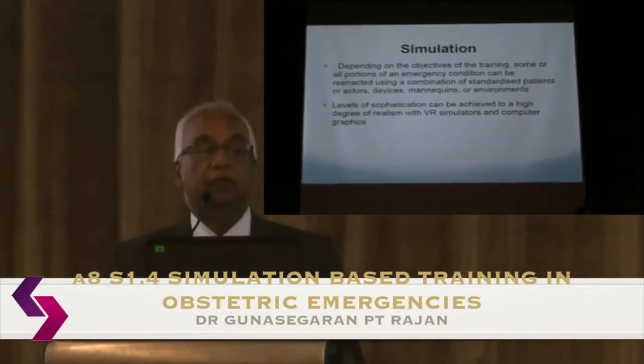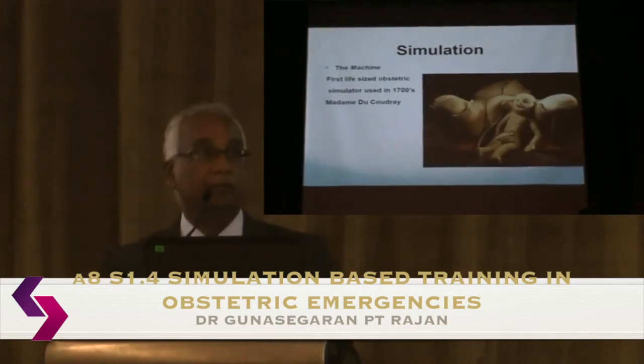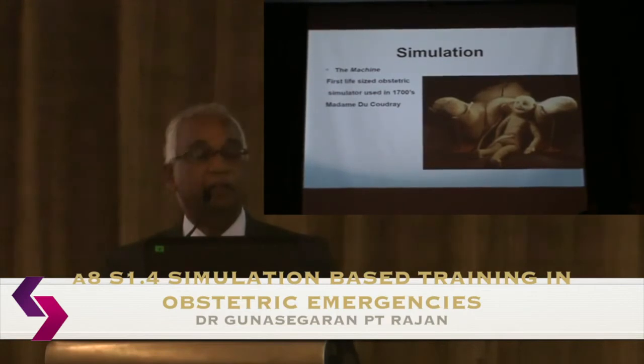One of the first examples of simulation was actually in obstetrics. A French midwife in the 1700s designed a full-size simulator made of leather and fabric, called 'the machine,' and she used to carry it around to the peripheries to train midwives in deliveries.